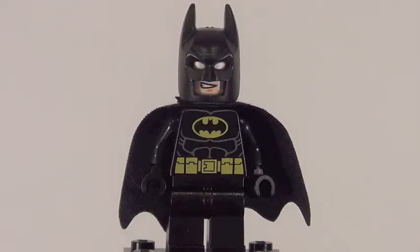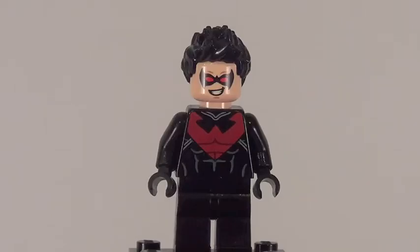Our first minifigure is Batman, and I'm pretty sure you guys have seen this Batman before, so I'm not really going to get into much detail with him. Here is a minifigure you guys are probably a little bit more excited about, and that is Nightwing.